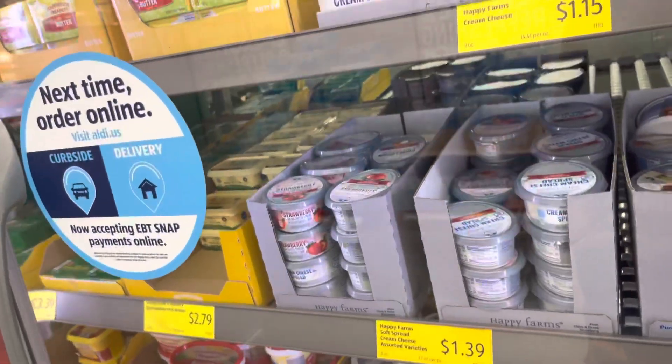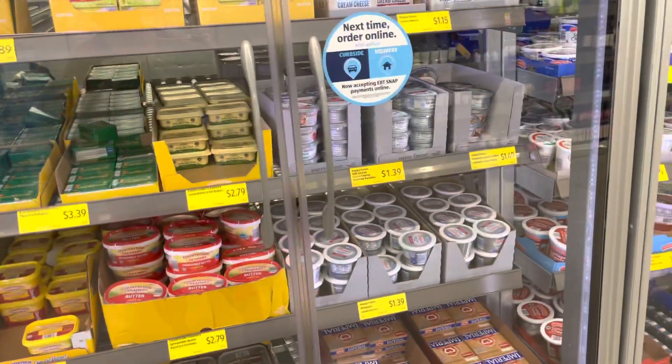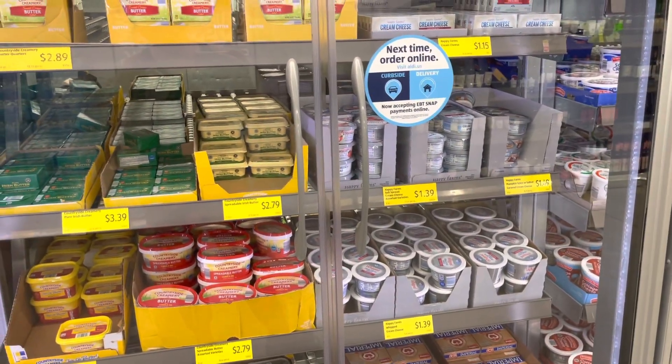Wow, they have strawberry cream cheese here — I did not know that! And it's actually cheaper here than at Walmart. I don't know how it tastes, but it's here.